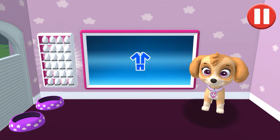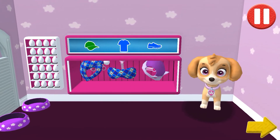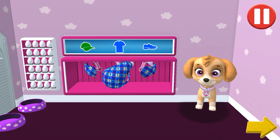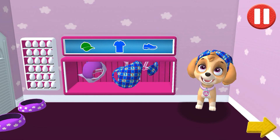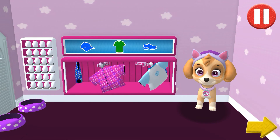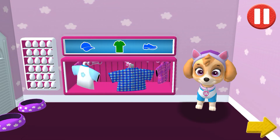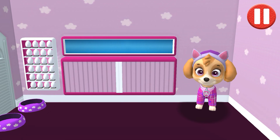Tap the blue clothes picture to open the closet. Tap the arrow to go to the next activity. Petal will have sweet dreams in these pajamas.